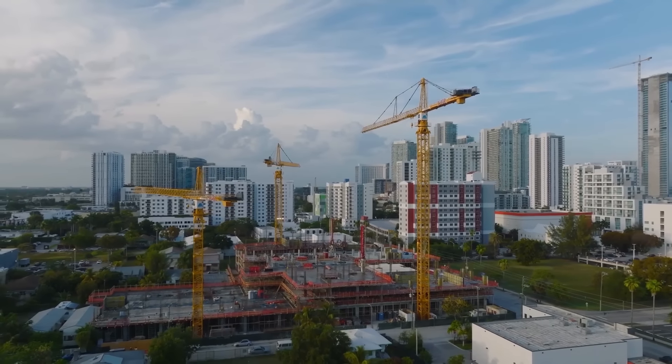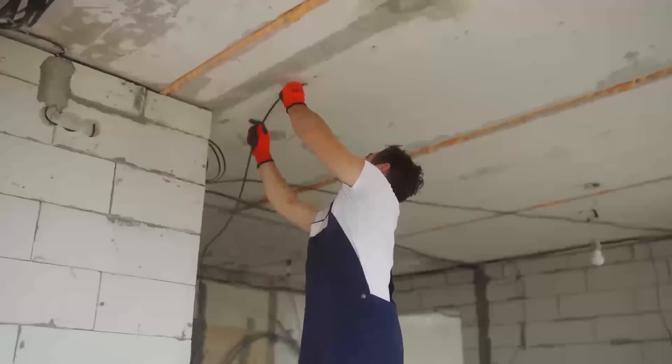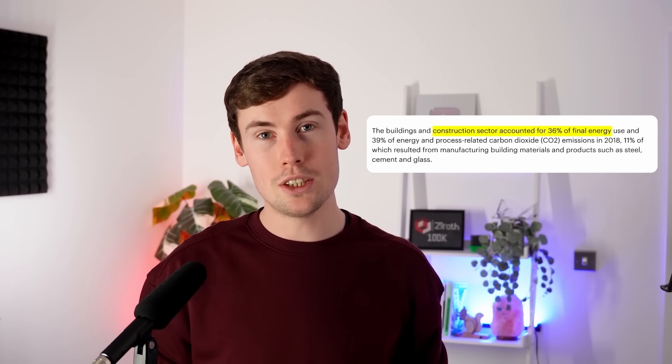Construction is a vast industry, expanding with world population and constantly repairing existing work. It's widely expected to double by 2030, growing by about 1 trillion US dollars every year. No wonder some estimates say that it accounts for around 36% of global emissions.